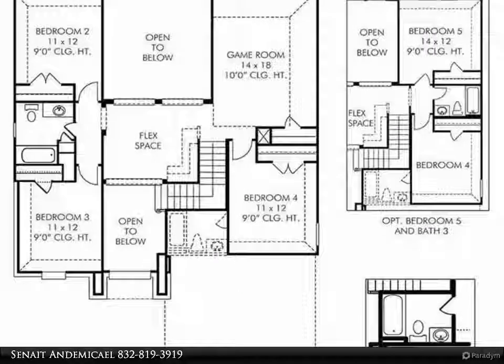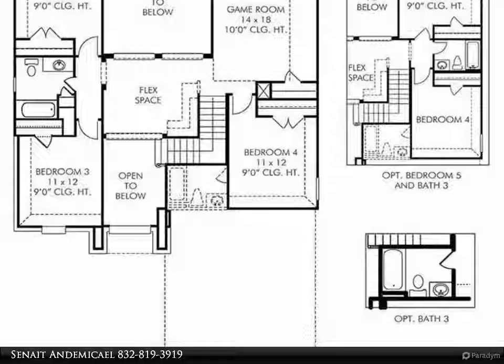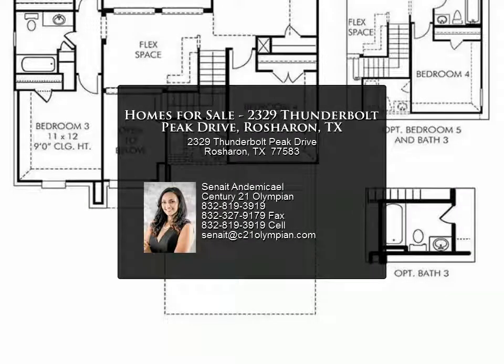Make your way to the large kitchen which offers granite countertops and an open concept which leads to the breakfast room and family room. The first floor also features the master bedroom suite, which includes a spacious bathroom and walk-in closet.